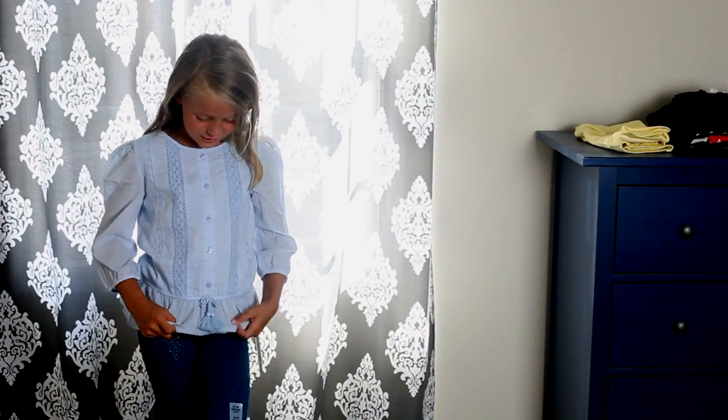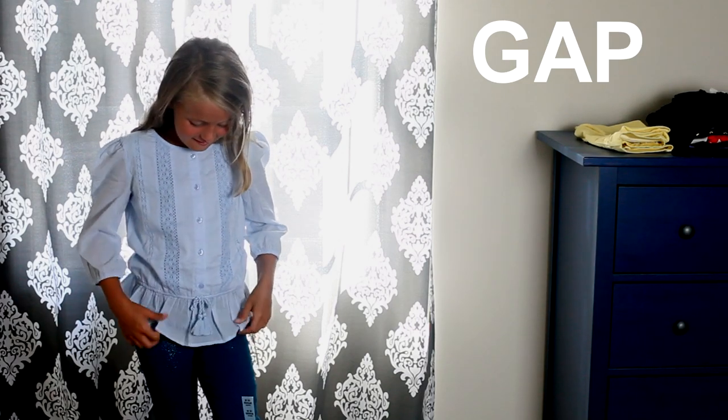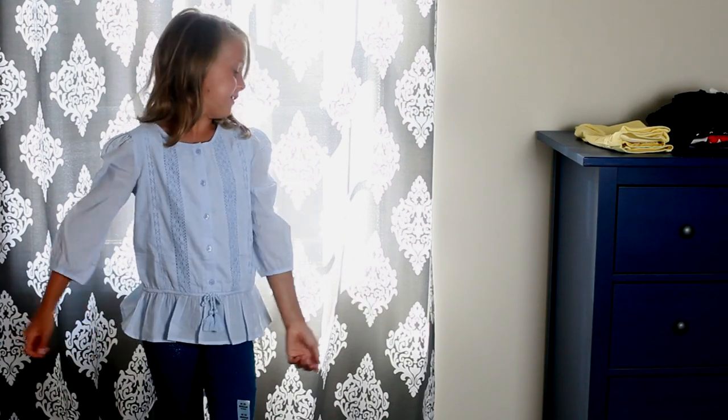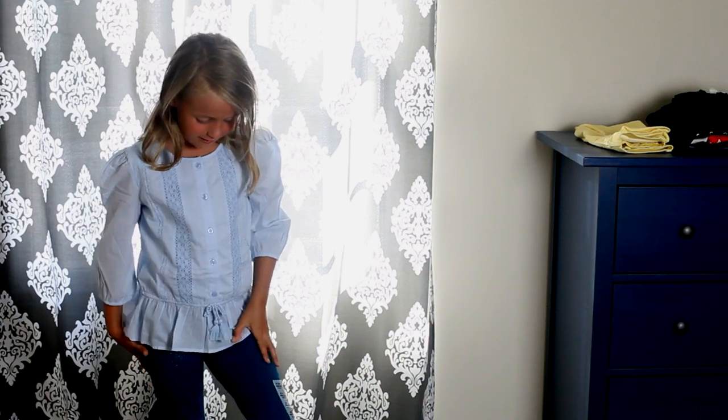Next I have this purple shirt and it is beautiful — look, there's these circle things right here. Next I have this beautiful shirt with these puffy little things right here, and also there's this little skirt at the end. I really like the puffy sleeves, and also I have these shiny blue pants.